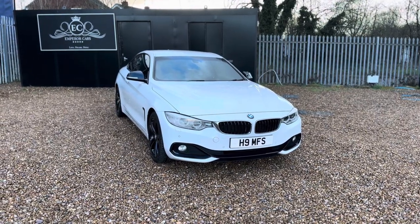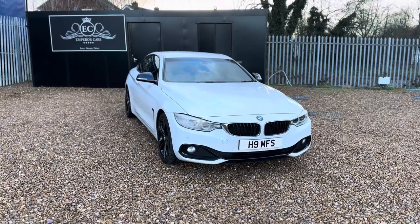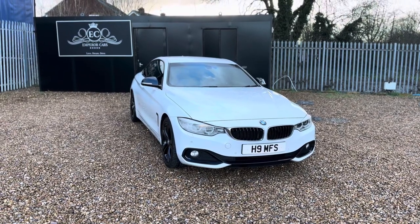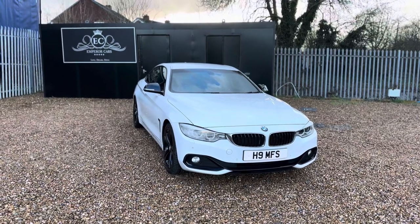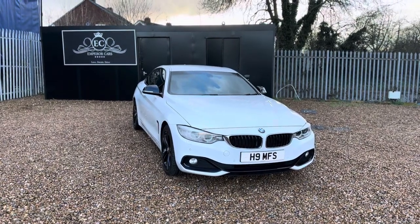Good afternoon ladies and gentlemen, thank you for viewing this outstanding example BMW 420d Sport Automatic finishing Alpine White with Emperor Cars. In this video I'm going to tell you a bit about this car.